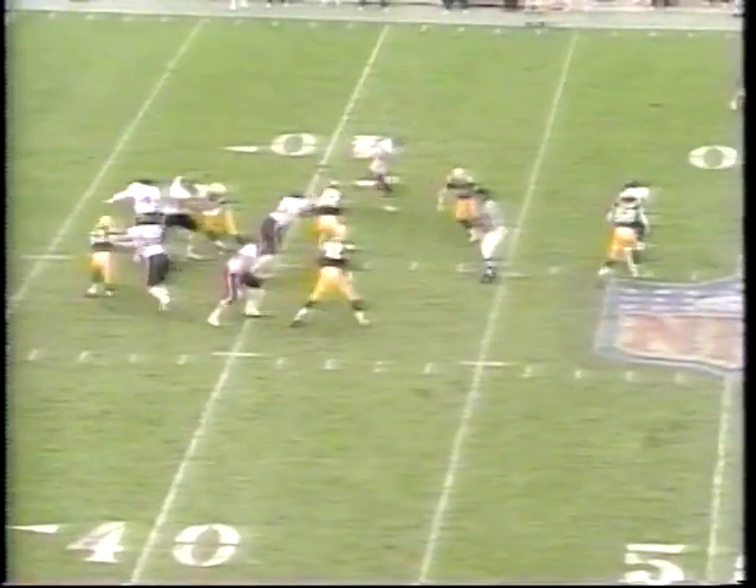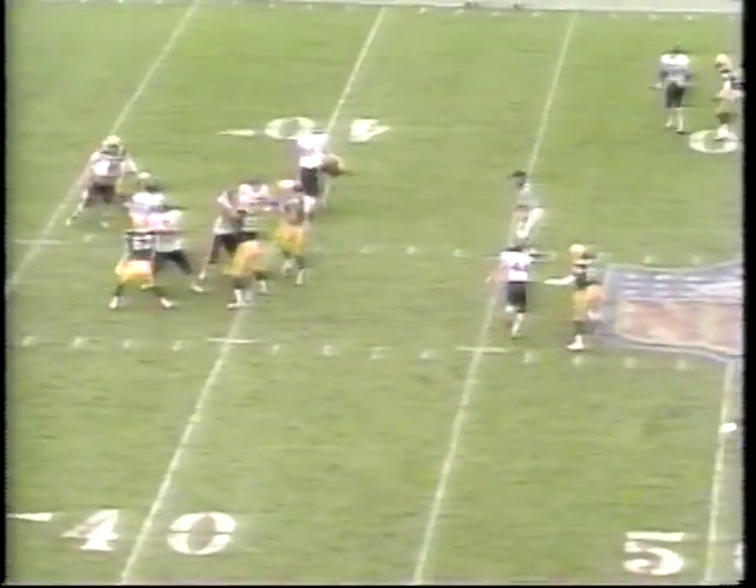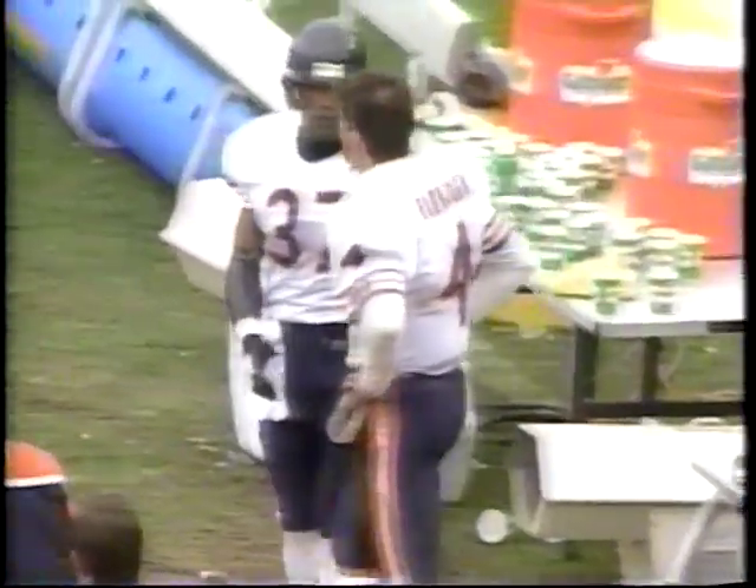It's 10-3 in the fourth. George Kuntz makes Harbaugh pay for it, forcing the Bears to punt. And this is the definition of a coverage sack — Harbaugh takes a look downfield, takes the pump, doesn't have the room to throw the ball downfield, gets sacked. Well, Jim Harbaugh — that picture certainly tells the story.